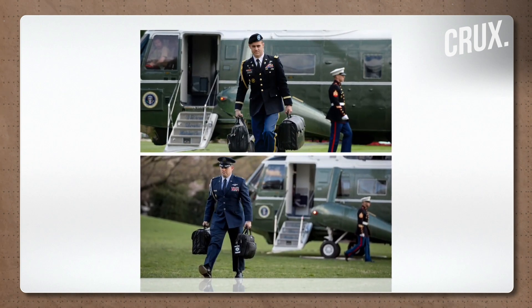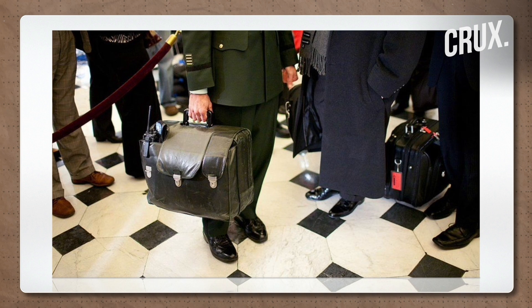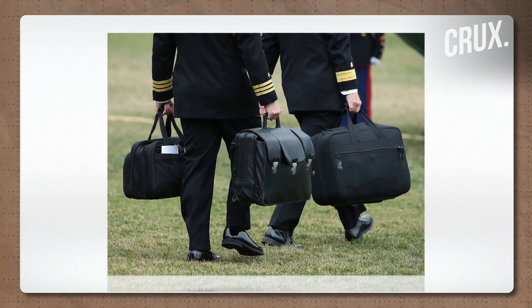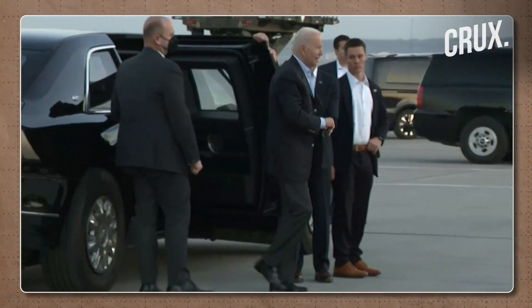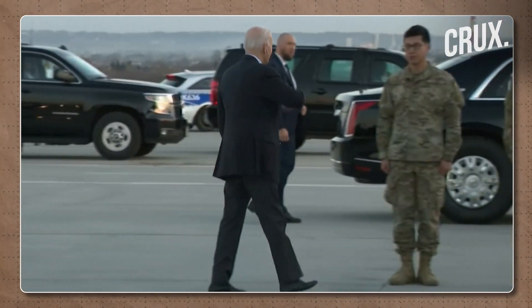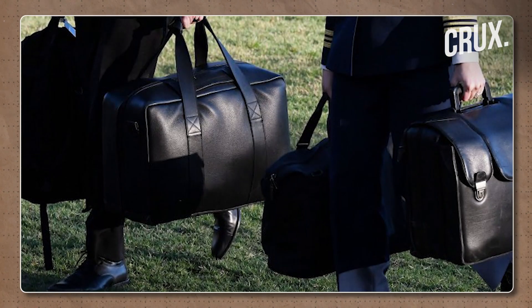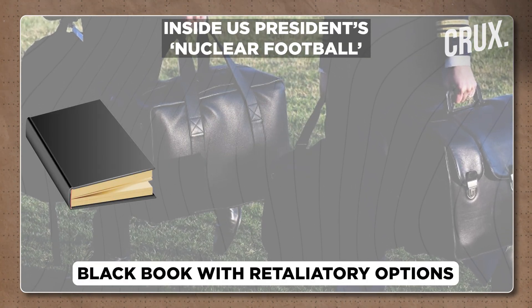The black briefcase, or the presidential emergency satchel, or nuclear football as it's more commonly known, is a small briefcase weighing about 40 pounds which is carried by the American president whenever he's out of the White House in case there were to be some form of military attack. Now there are four things inside this nuclear briefcase. The black book is the main entity.